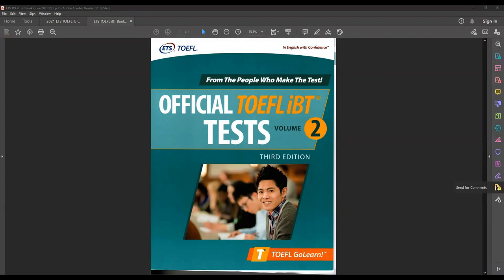This practice test comes from ETS's official TOEFL iBT Test Volume Two. These are the people that make the test, and it is the trusted source for TOEFL practice.